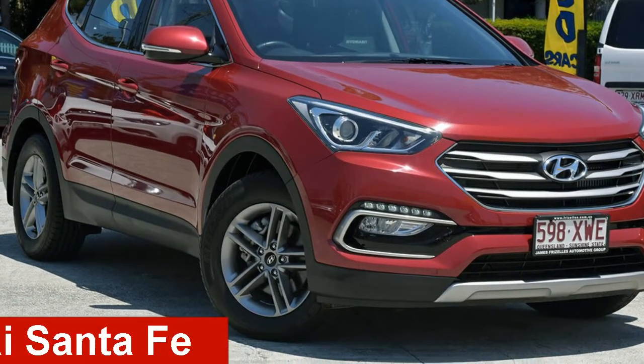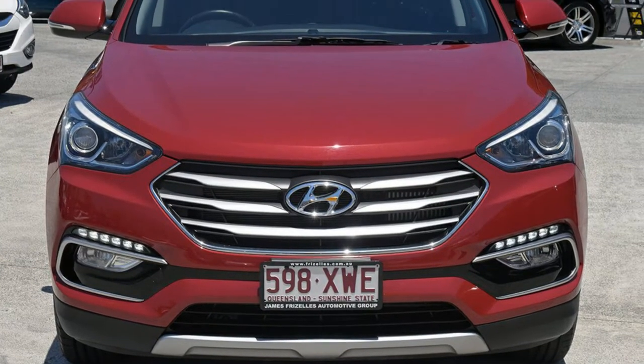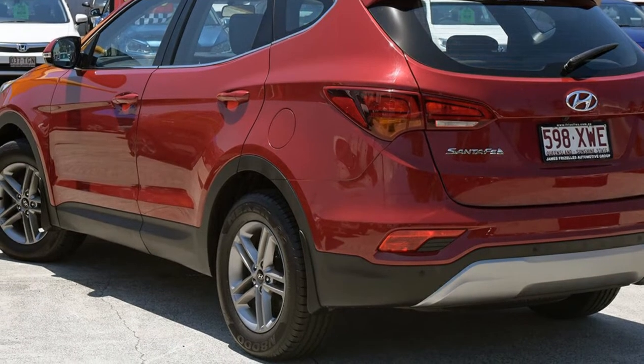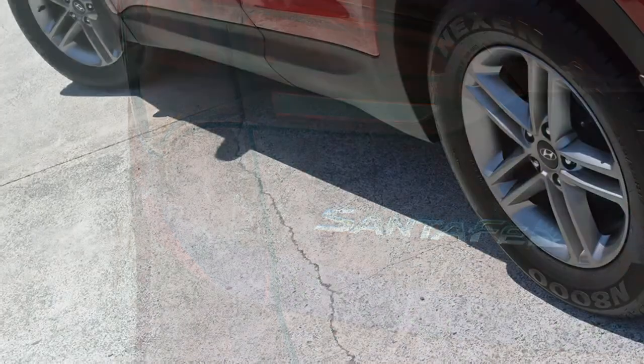Check out this 2015 Hyundai Certefe. This Certefe has a reliable 2.4 litre engine and a smooth shifting automatic transmission. The attractive red exterior is complemented by its stylish interior. This vehicle has all the features you could dream of.